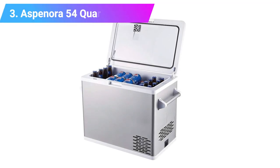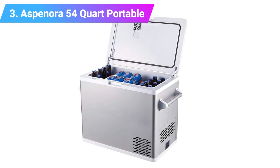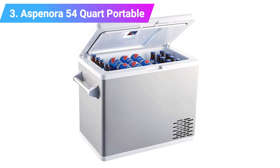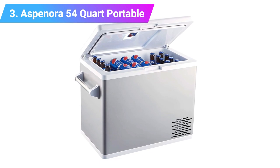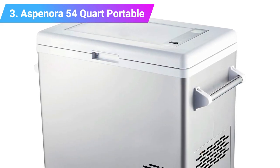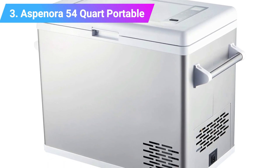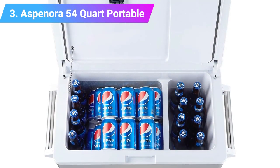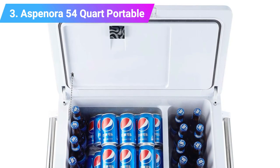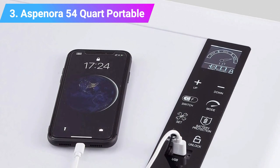Number three: Aspinora 54 Quart Portable Fridge Freezer. If you're looking for a well-made, sturdy, and portable fridge, the Aspinora 54 Quart runs perfectly well for week-long trips. The aluminum core design makes the portable compressor fridge run more efficiently, and the 1.57-inch thick insulation enables the refrigerator to maintain 10 hours of cooling after the power is turned off. It is large in capacity with better space utilization, storing more food for your family's outdoor travels.